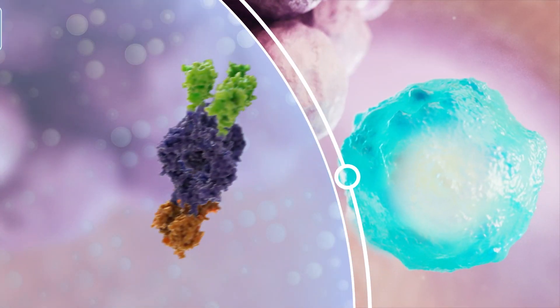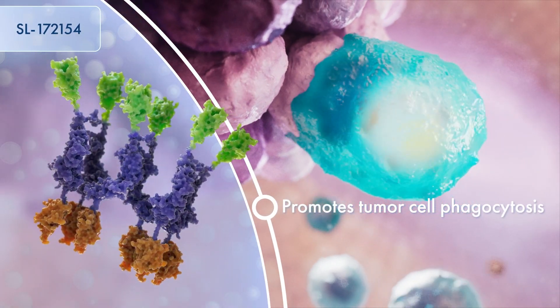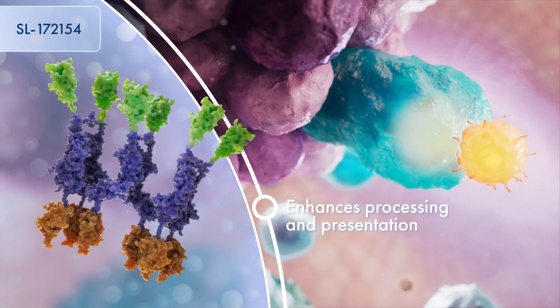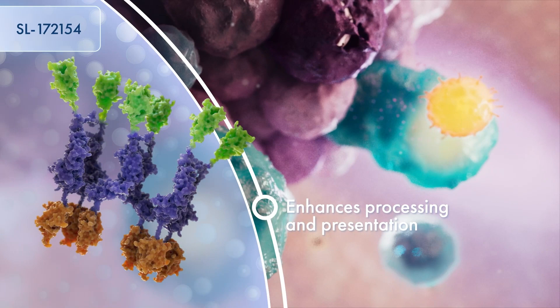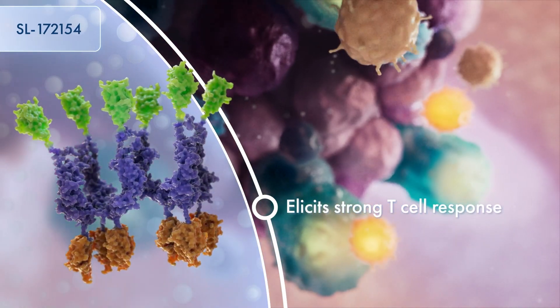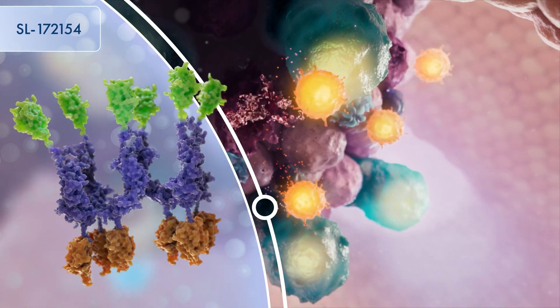The dual activity of 154 directly promotes tumor cell phagocytosis, and importantly, through CD40, enhances the processing and presentation of tumor antigens to elicit a strong and durable CD8 T cell response — a mechanism that cannot be achieved through blocking CD47 alone.